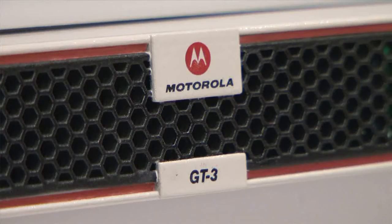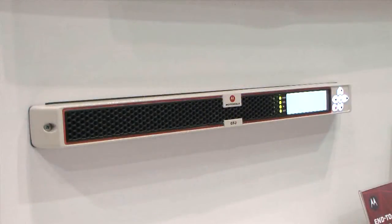The secret of the GT3 is the latest video technology and our custom video processing algorithms that allow us to get the best video quality in a very small, efficient package.